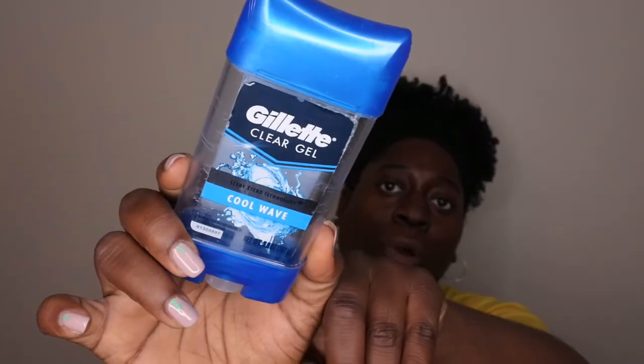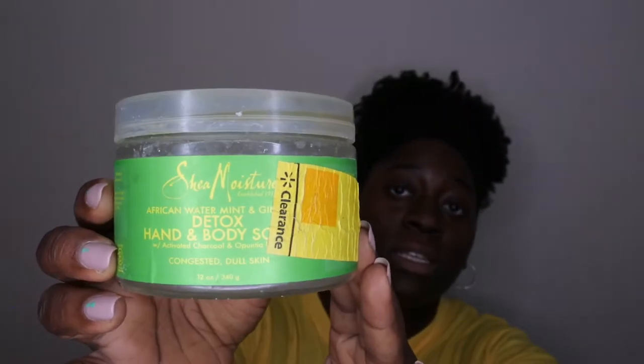I went through a Shea Moisture African Mint and Ginger Detox Hand and Body Scrub. This stuff was absolutely amazing — the scrub was really nice and the peppermint gives you that tingling sensation all over your body. I really liked it, but by the time I got to the end of the bottle, it had gone bad. If you use it while it's good, it's an amazing body scrub. I would still recommend it.